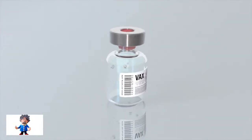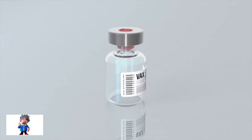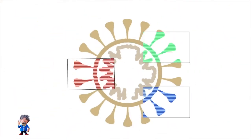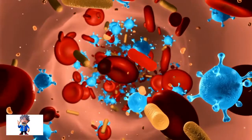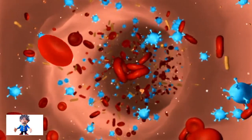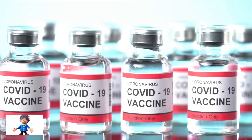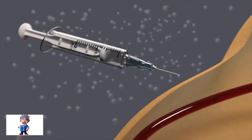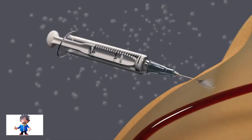Current vaccines have been designed to target the spike protein from the original Wuhan strain. Some of the mutations in this new variant may mean that the virus can spread more easily, or make the vaccines less effective. However, vaccines still provide protection against other variants of concern, and can be tweaked if needed.